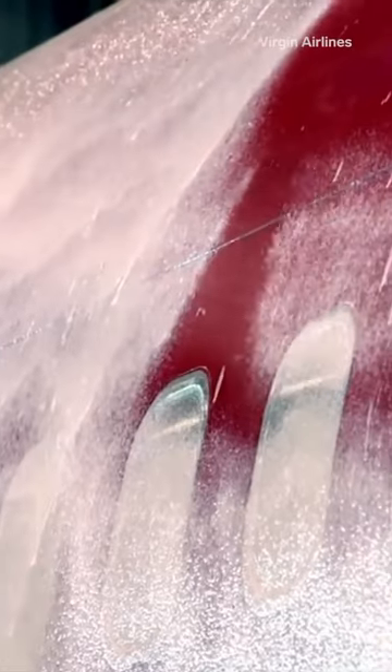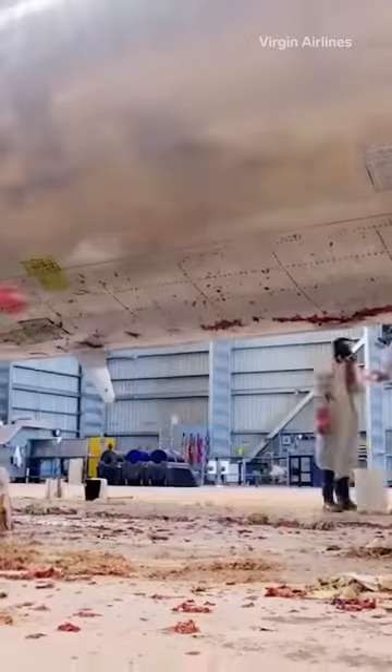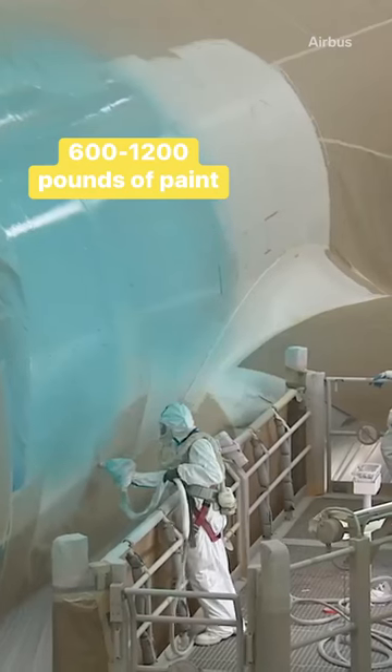The process typically involves stripping away the old paint for a thorough inspection before applying anywhere from 600 to 1,200 pounds of new paint, based on the size of the plane.